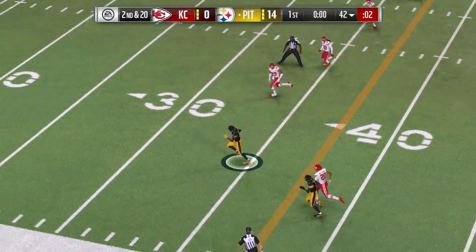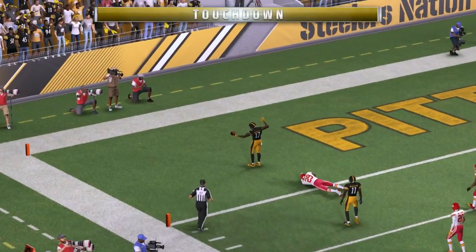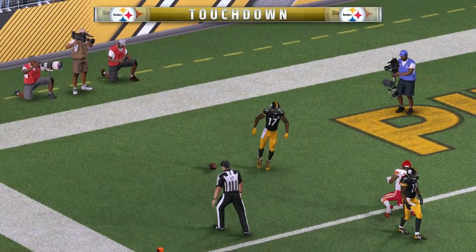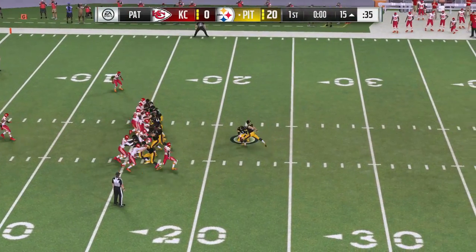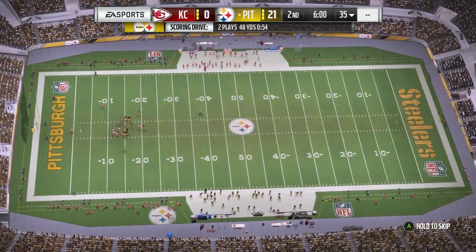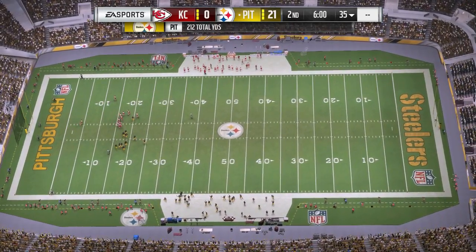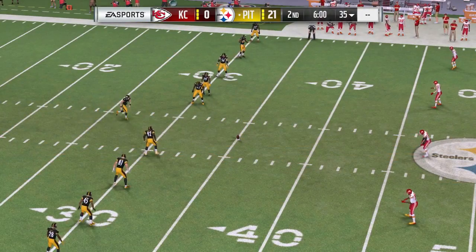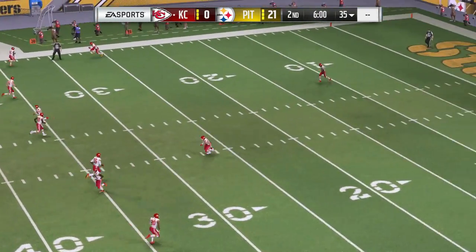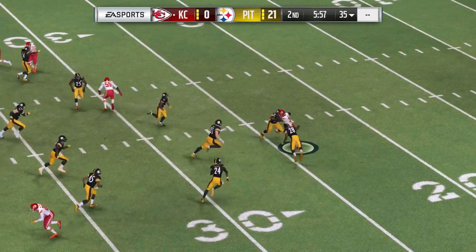Looking left side, it's complete — he's got it. The 20, the 10, the 5, and into the end zone. Touchdown, Pittsburgh! Their dangerous wide receiver, 57 yards. The Steelers add on to their lead. If we go back to our meeting with the offensive coordinator, he showed us his script — I think everything's going according to plan. Three drives, three touchdowns.